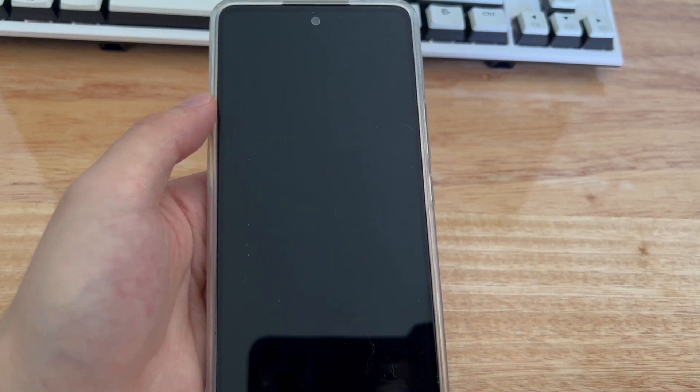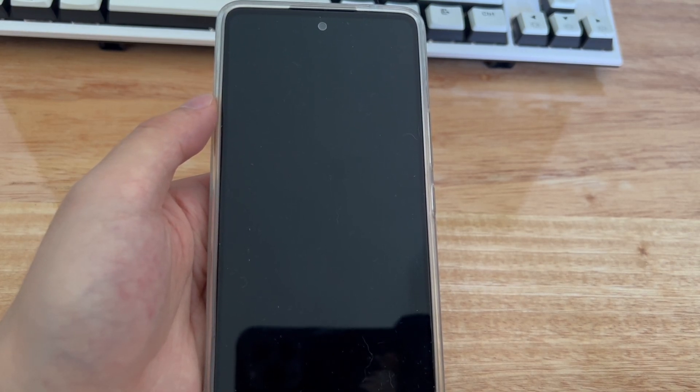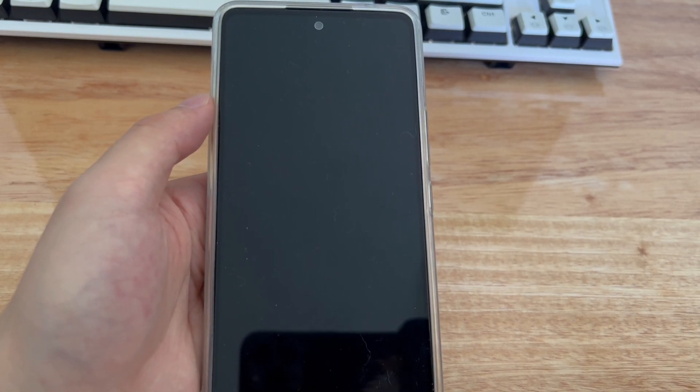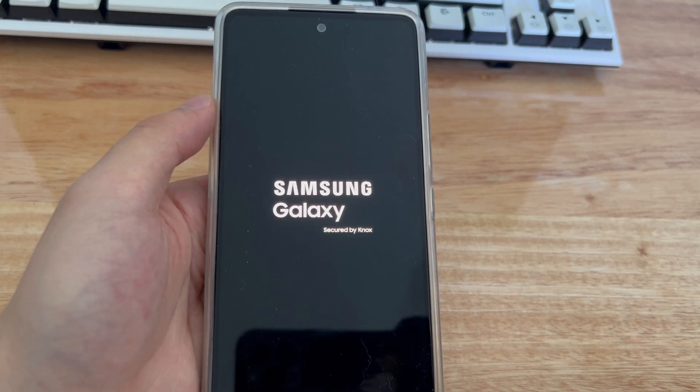Some users will experience that the phone restarts while charging, reboots overnight after an update, suddenly shuts down, restarts randomly, or the screen goes black and then shows the device logo and boots to the screen. It keeps turning the logo on and off and seems to be stuck in a boot loop.